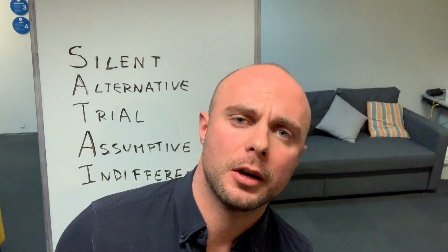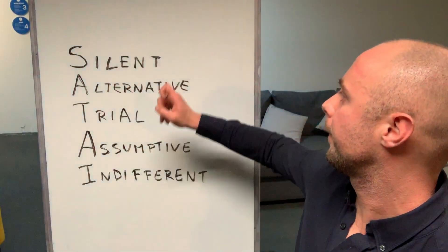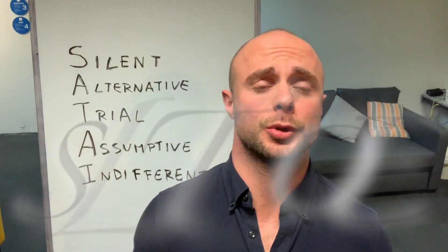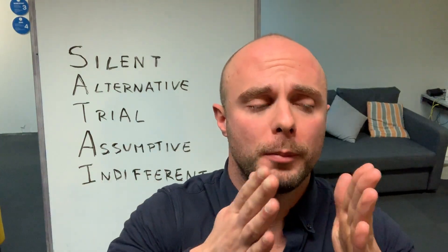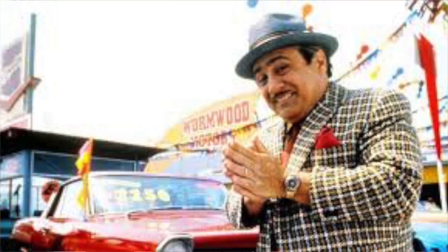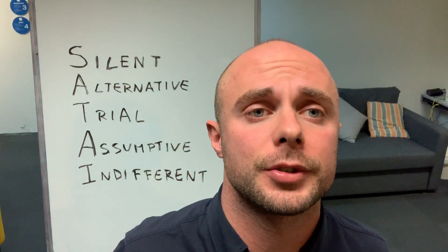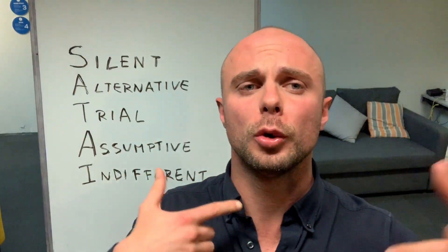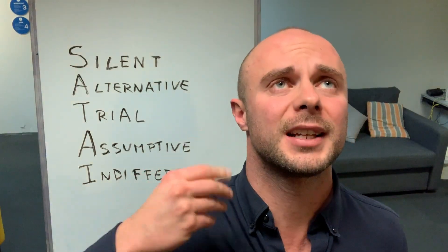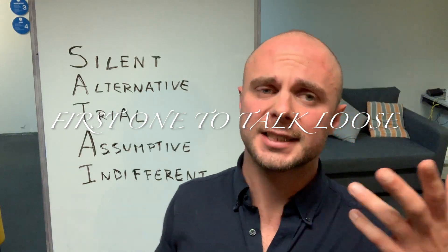There are different ways you can close the deal. Number one is the silent close. No one likes to buy from a fast-talking salesman. There are different old-school ways which teach people how to close the deal silently, and they say the first one to talk loses.